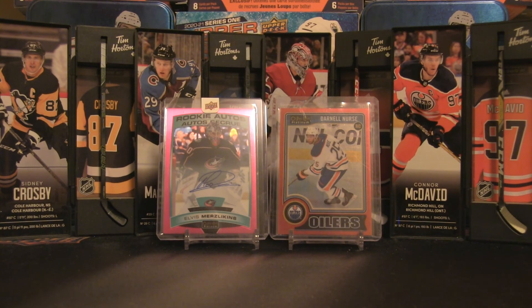Let me know what you thought about these showcase cards and the cards pulled from the blaster box. Was it an awesome episode? Like, comment, and subscribe for all that good stuff, and as always I'll be back with more content soon. Till then, bye for now!